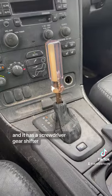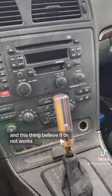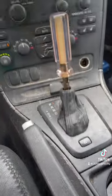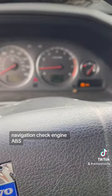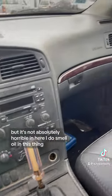328,000 miles, and it has a screwdriver gear shifter — and this thing, believe it or not, works. It's got navigation, check engine, ABS lights, but it's not absolutely horrible in here. I do smell oil in this thing.